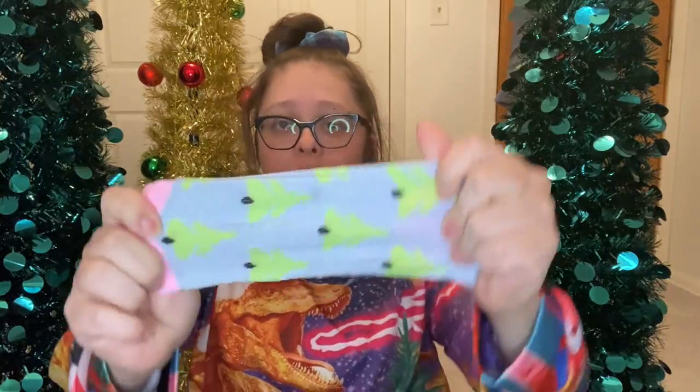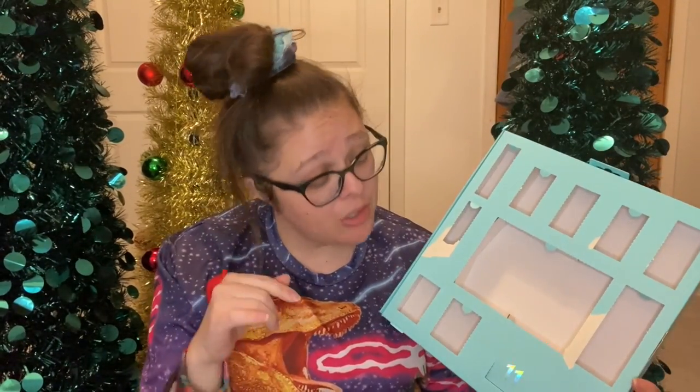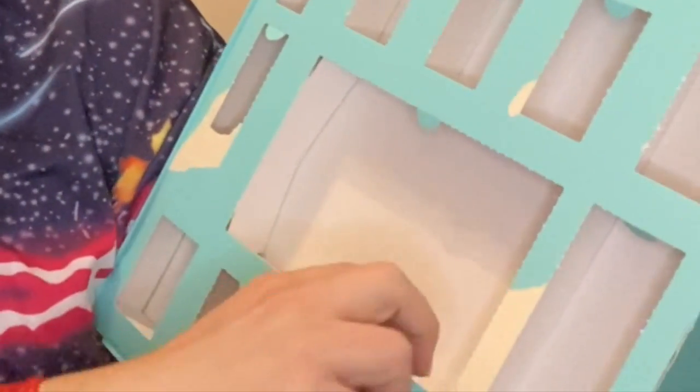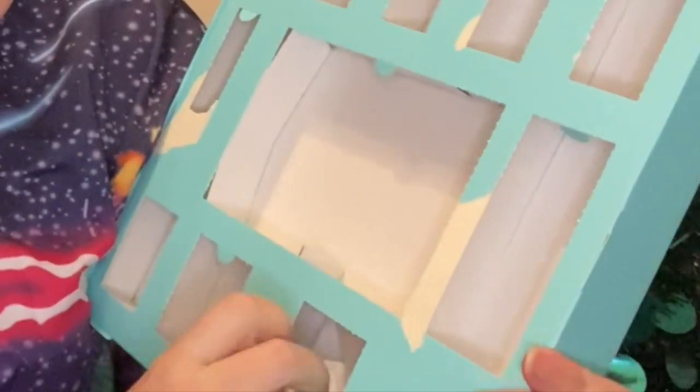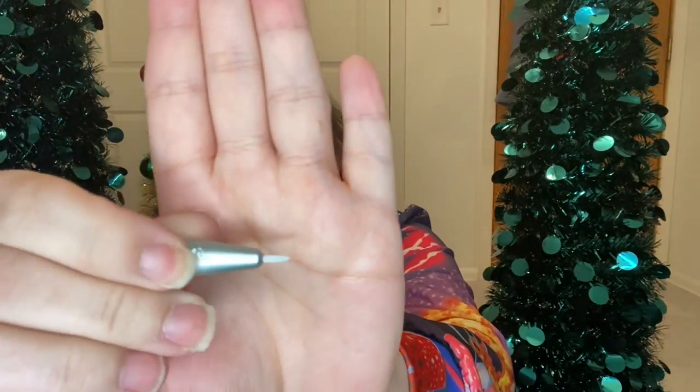Here's this one — oh, these are so cute, these are little Christmas trees! Oh my god, these might be my favorite ones in the whole box. Doors 11 and 12 are left. I want to know if both of these are attachments and brushes, because they should be. It looks like it's an attachment for the blue brush — it's like a liner brush.